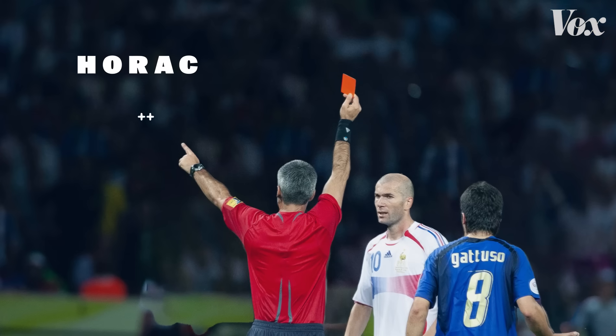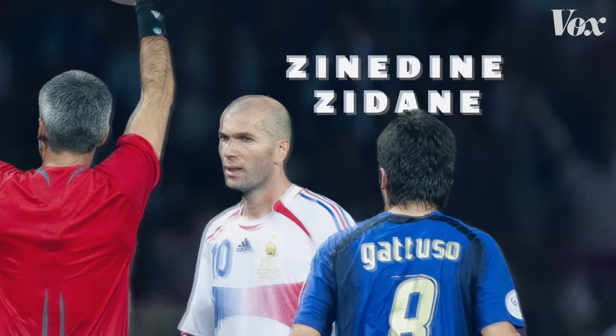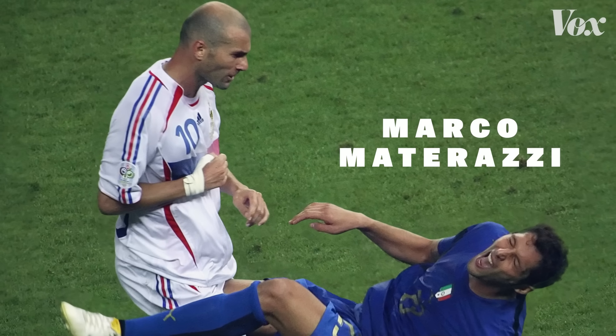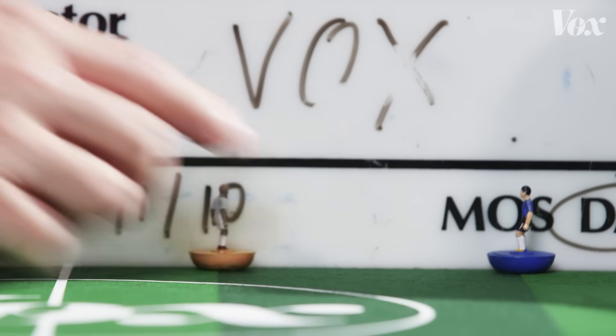It's 2006. This is referee Horacio Elizondo giving a red card to Zinedine Zidane because he head-butted Marco Materazzi. Due to budget concerns, let's say this is the video of it happening.